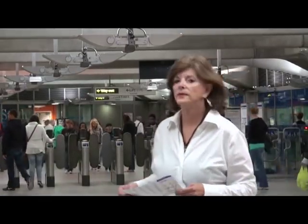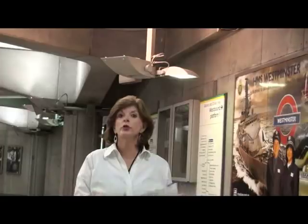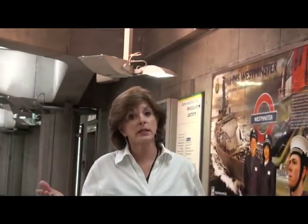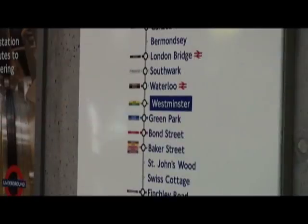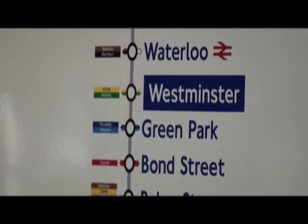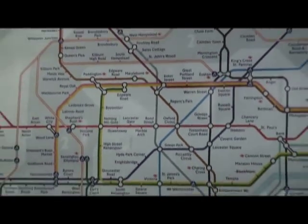Now that we have our Oyster card, we need to figure out where we want to go — that's where we turn to the map. The interesting thing about the London Tube is that there are 11 lines, and each line is a different color. For example, we're on the Jubilee line here at Westminster, and that's a gray colored line. You can use the big map or the little map to look at where each line goes.